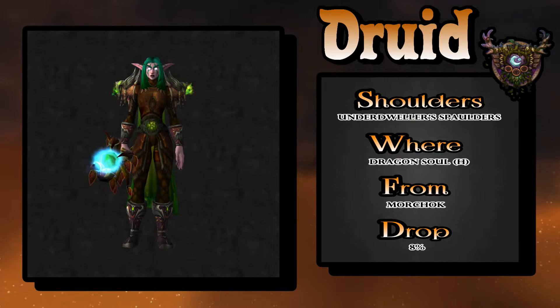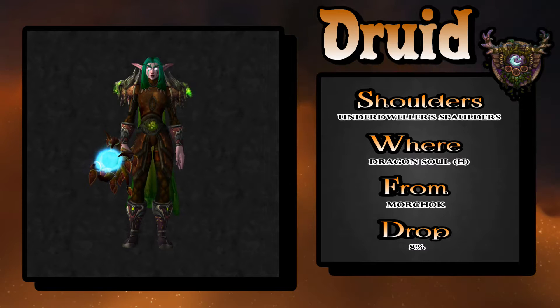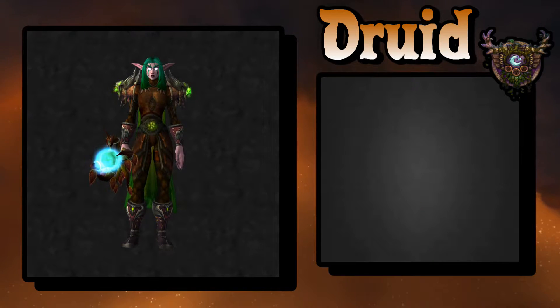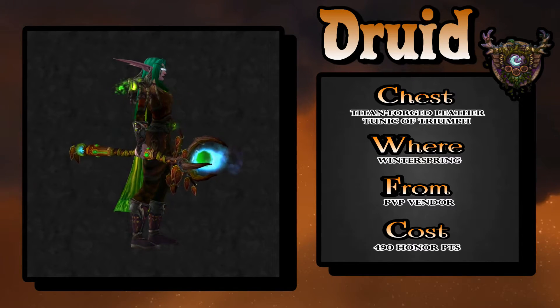The Underdweller Spaulders — you get them off the first boss in Dragon Soul heroic mode. Eight percent drop rate, so it's very easy to just step in there, kill the first boss, move on, and do whatever it is you find more fun to do.